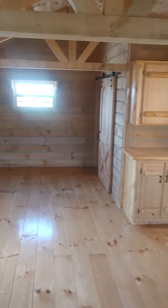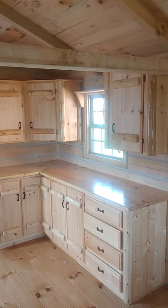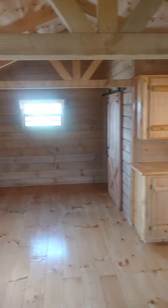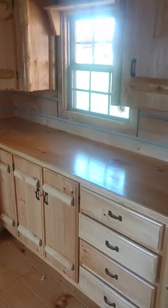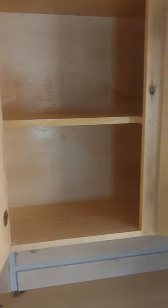We call this the turnkey cabin because literally all that's left to do is run electric and put some plumbing in here, and just like that you have a tiny home. What a lot of people will do here is this is where their sink will go — look out your window while you're washing some dishes, just put a little hole in there and put your sink in there. And yeah, these are the cabinets — take a look, beautiful.